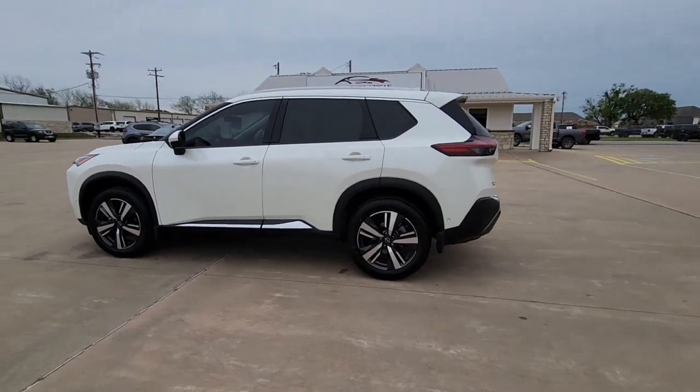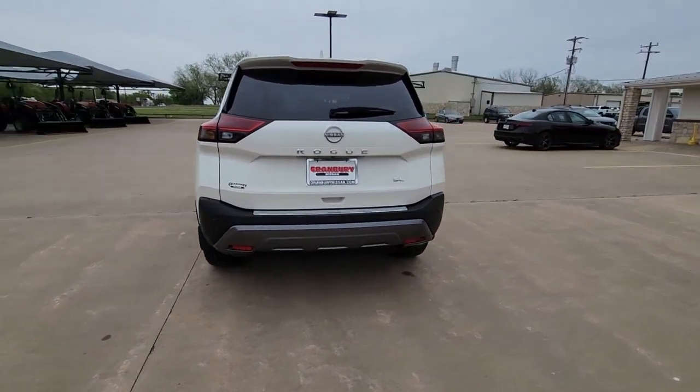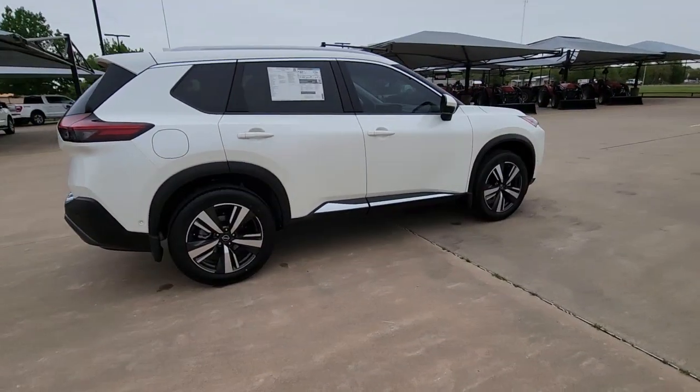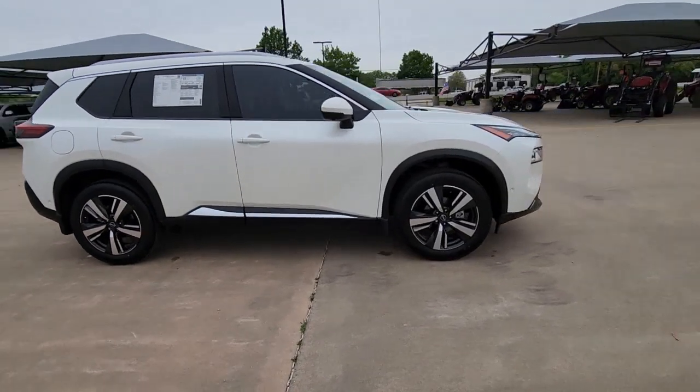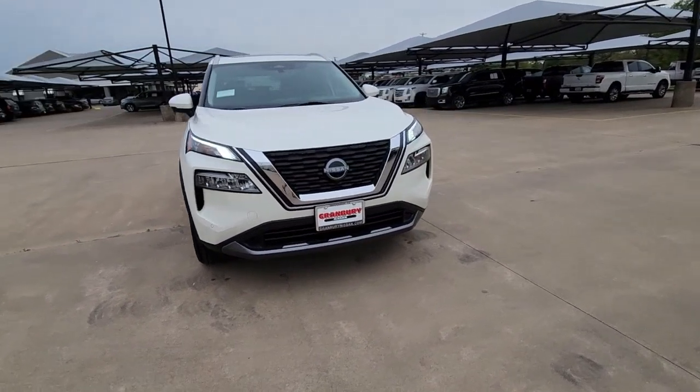Your next car could be the 2023 Nissan Rogue. Start planning your family road trips in this comfortable, well-equipped Rogue. This clever crossover offers plenty of space and thoughtful creature comforts to keep your crew relaxed and eager for adventure.